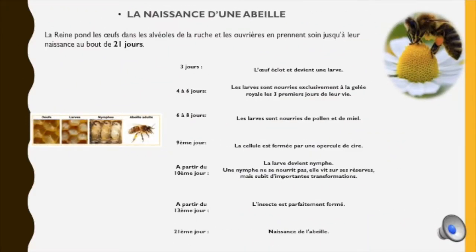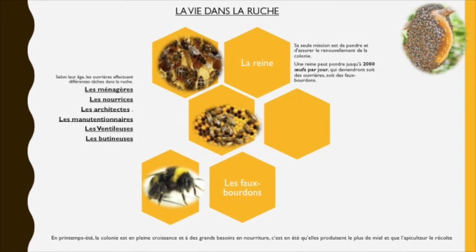Avant d'essayer de comprendre tous les bienfaits que les abeilles peuvent nous apporter, on va déjà s'intéresser à leur naissance, à la vie dans la ruche et à tous les produits qu'elles produisent. C'est la reine qui pond les œufs dans les alvéoles de la ruche, et les ouvrières en prennent soin jusqu'à leur naissance. Il faut 21 jours pour qu'une abeille puisse naître, passant d'un état d'œuf à larve, à nymphe, et ensuite abeille adulte.